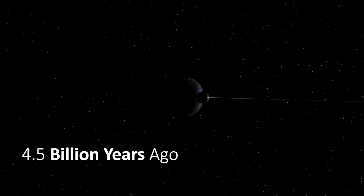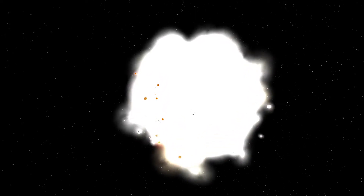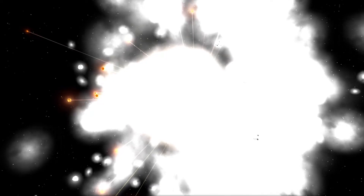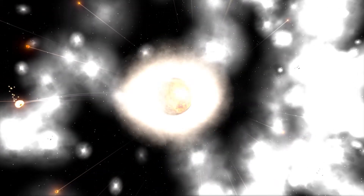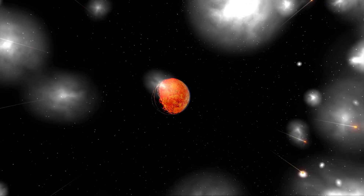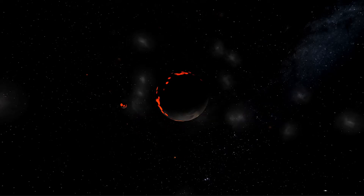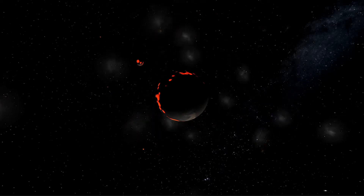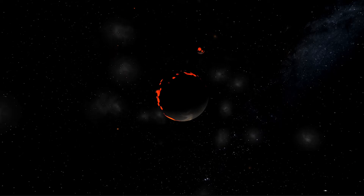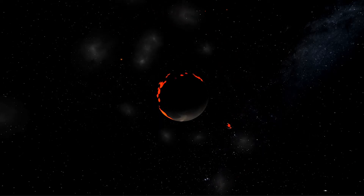4.5 billion years ago, a planet called Theia, the mass of Mars, hits the Earth. A vast amount of Earth's particles fly into space and for a long time, those particles orbit our world. But thanks to gravity, in a period of about 50 million years, these particles collide and stick to each other, creating Earth's natural satellite — the Moon.